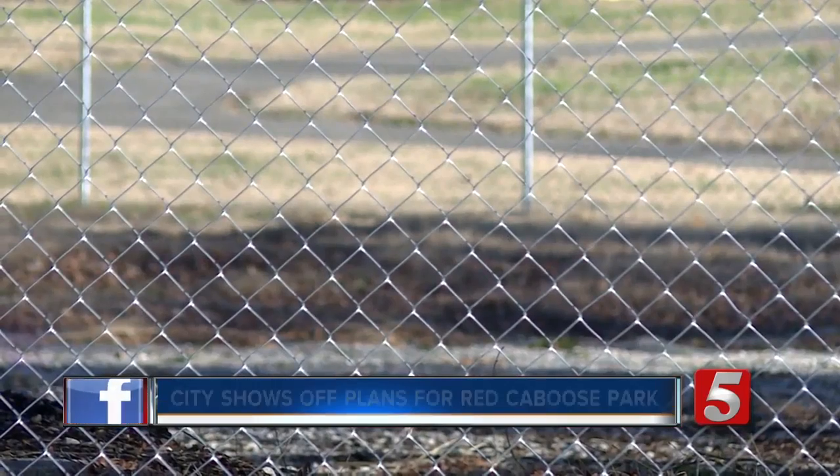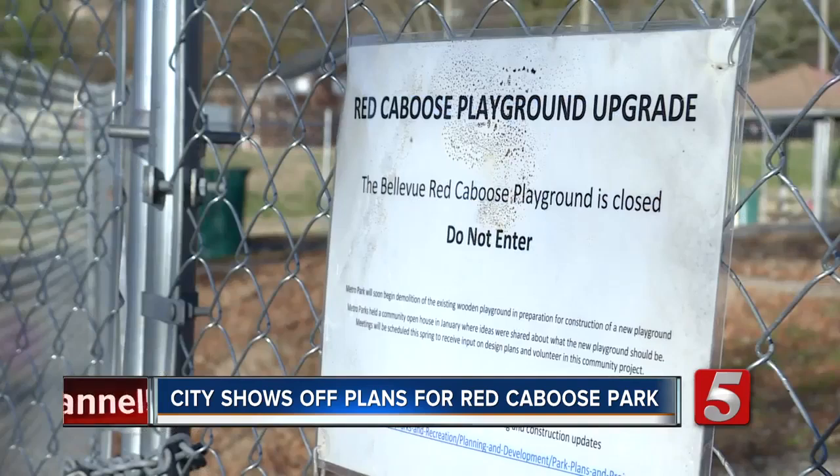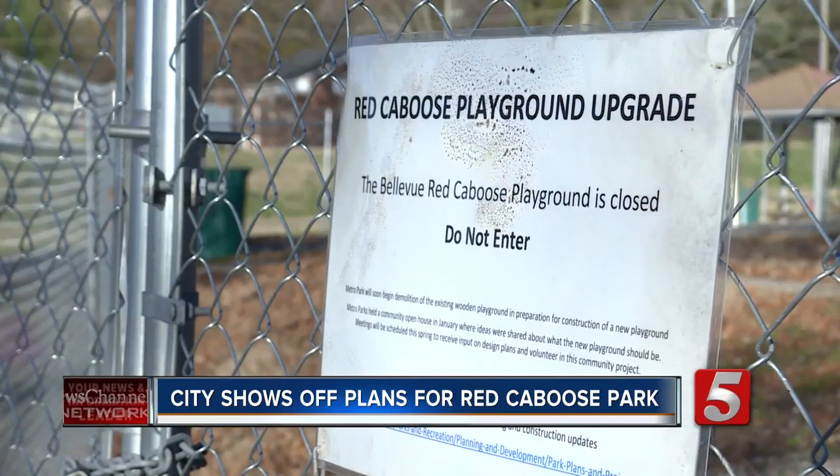I was always having Metro come out and fix nail pops and repair beams. So last year, it was torn down and locked up, leaving a fenced-off plot of gravel behind and leaving families with one less resource.